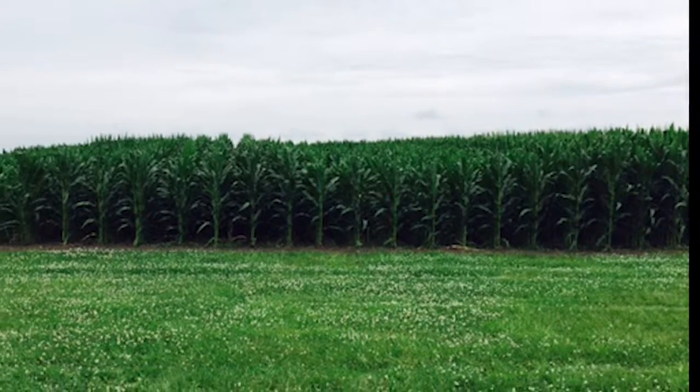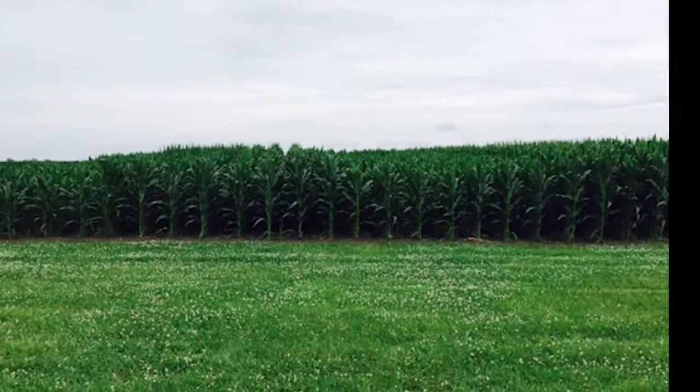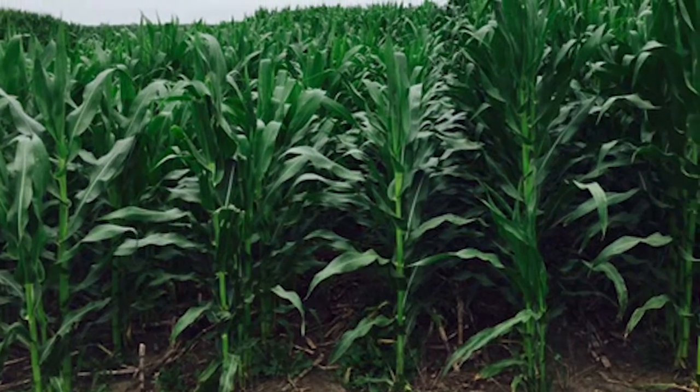This is John Squire with United Suppliers and I want to discuss the benefits of using an enhanced starter fertilizer on corn.